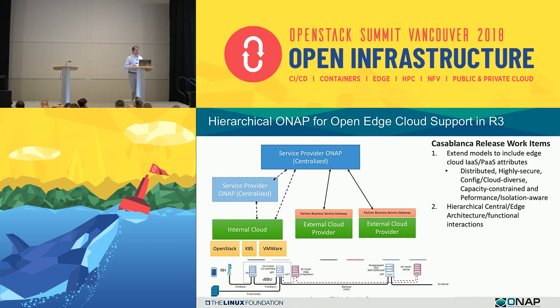Hardware platform awareness is going into the Beijing release, and we'll be extending that in the Casablanca release. The second piece, which is new for us, is hierarchical central and edge architecture and functional interactions.